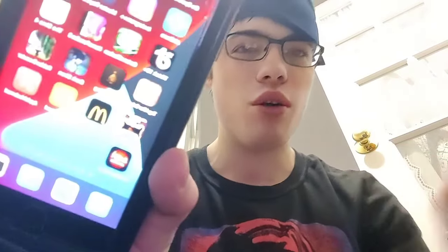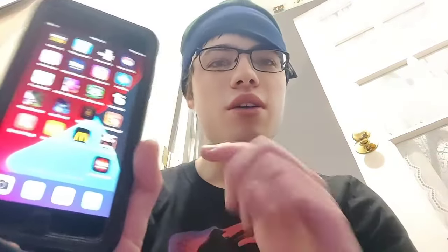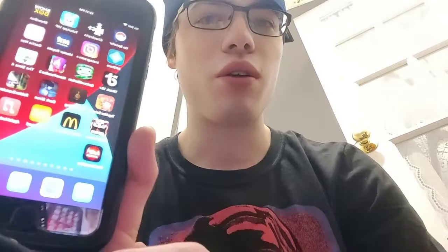Hey guys, how's it going? In this video I'm going to be showing you how to get a free Amazon coupon code on your phone — no jailbreak or computer needed. This actually works and I'm going to show you guys exactly how to do it.